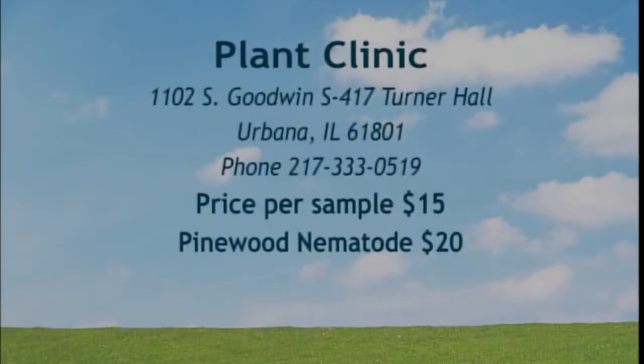If viewers have a plant like that, they should email us and send a picture — whatever plant it is. Let's also mention the plant clinic. There is a price per sample, but they do a great job. The address is in Urbana on South Goodwin Street. They might just be at the end of their window for the season, so spring would be a good time to send a sample.